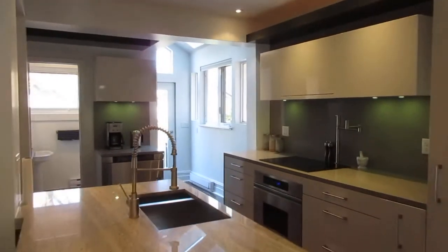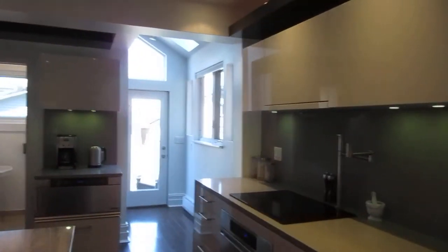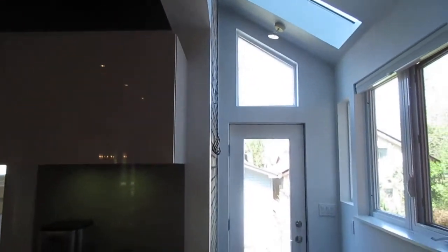Beautiful kitchen with granite counters and pot lights throughout. Mechanically speaking it's in fantastic shape — fabulous energy efficient boiler, all the wiring was replaced, and you can see the windows throughout.